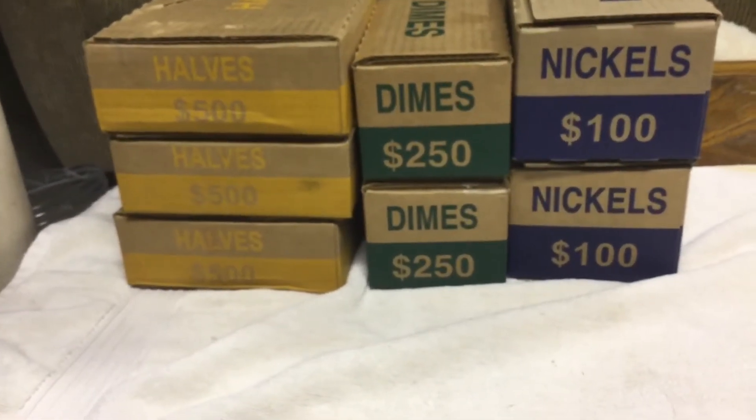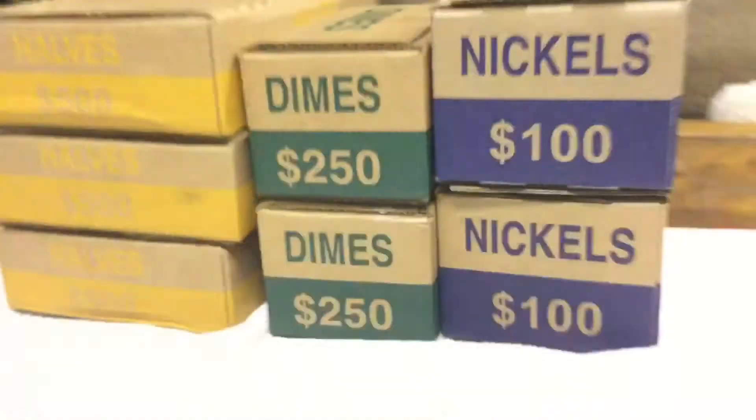Went back to the bank and got 1,500 in halves, 500 in dimes, and 200 nickels. So in this video we're going to do the half dollars.